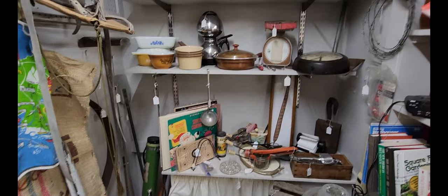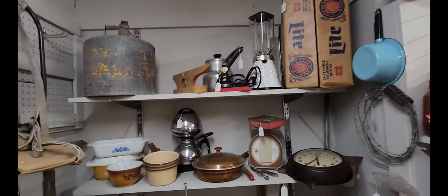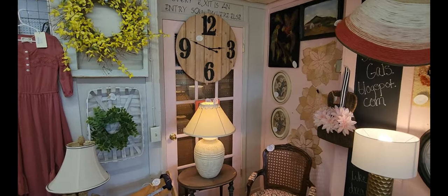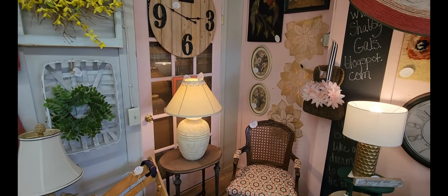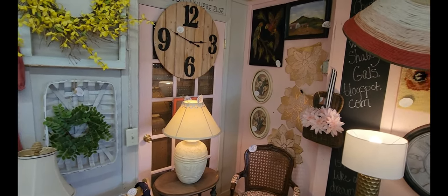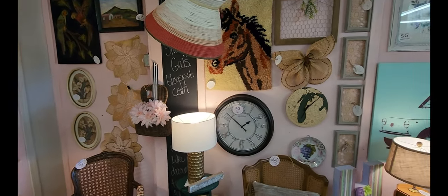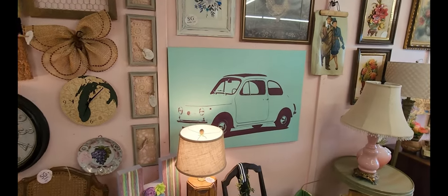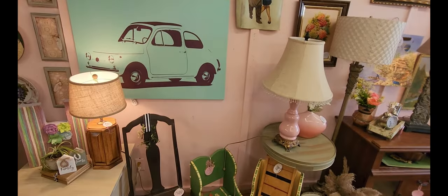And then some pots and pans, an old blender, an old Miller Lite case. And then this section has all sorts of different wall pieces — they have a clock there, various art, another clock, and there's a car piece too. Definitely a lot of lamps as well.